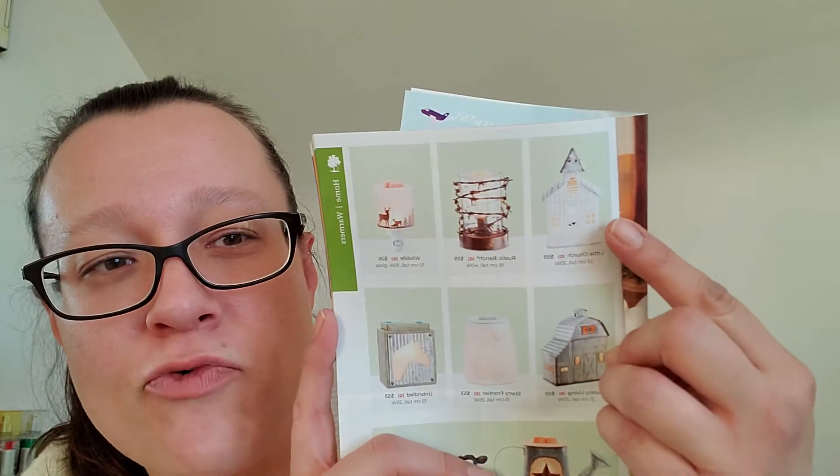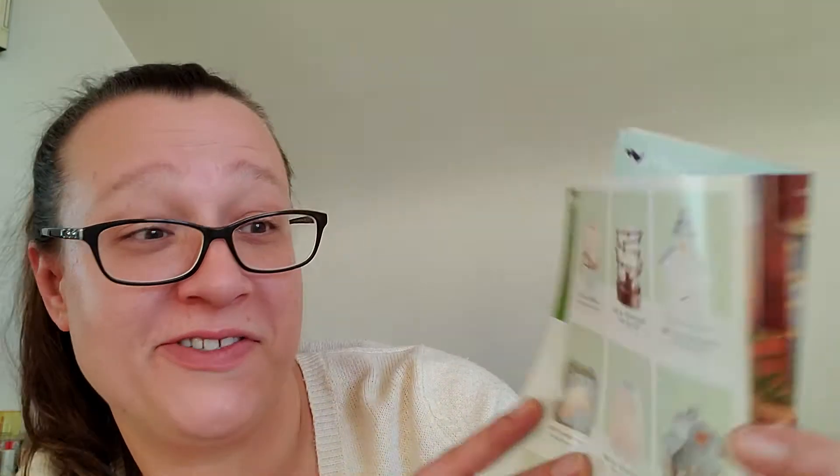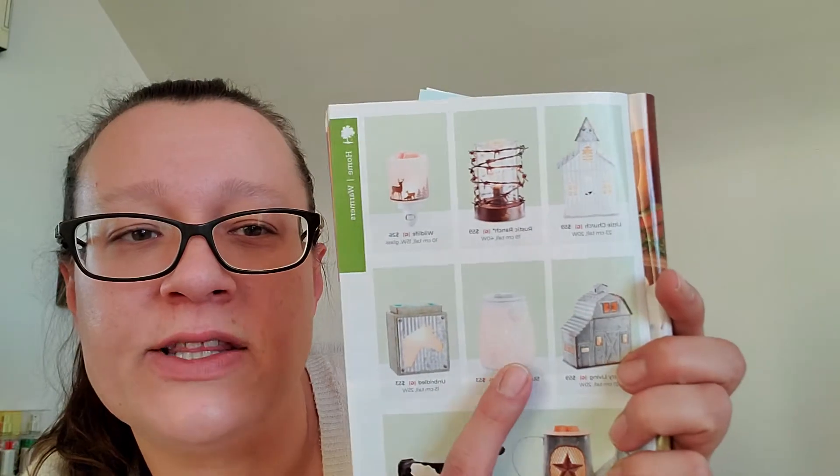I already have so many warmers and I switch them out depending on the season, so when it comes to picking warmers I'm very, very picky. On the next page, my little guy who's four picked up the catalog, came running down the stairs to my husband one morning and said he must have the little church warmer in his room — which is really, really cute. I was a little surprised to see some of the warmers like Rustic Ranch and Starry Frontier in a spring/summer catalog, as they feel more like fall/winter warmers.